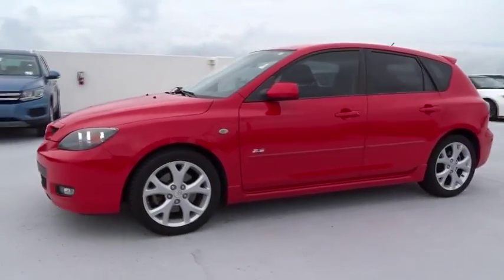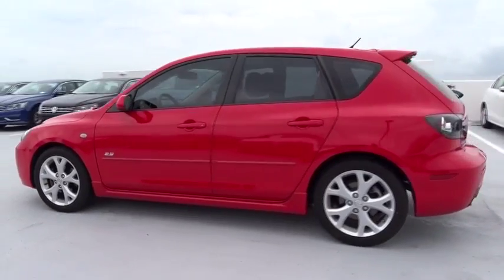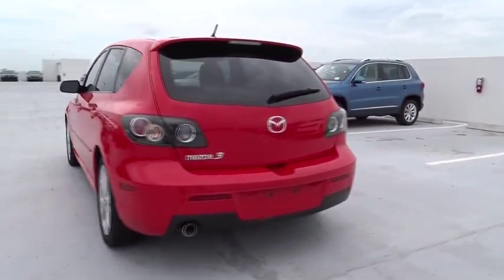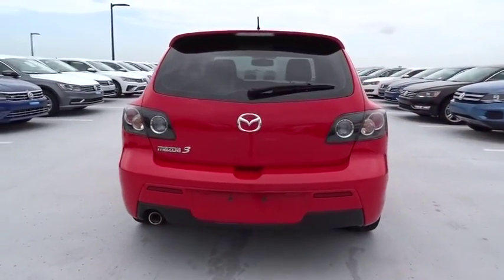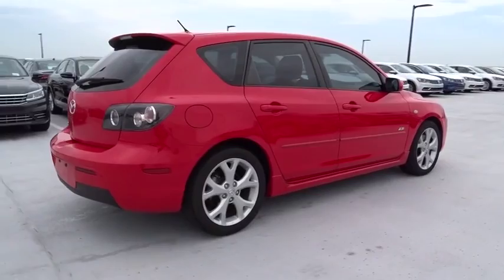The 2007 Mazda 3. A 2010 Car and Driver's 10 Best Award winner, the Mazda 3 meets your vehicle wants and needs. Powerful and economical, technologically savvy, and boasting top safety features, the Mazda 3 is the total package.